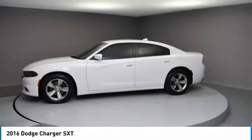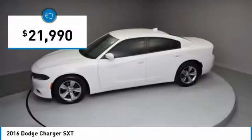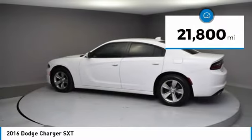Peace of mind comes standard with the Charger's 5-star government front and side impact crash test rating, and it is priced below $25,000. This vehicle has less than 25,000 miles.